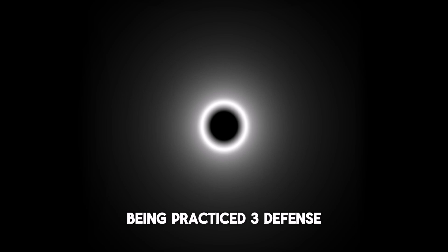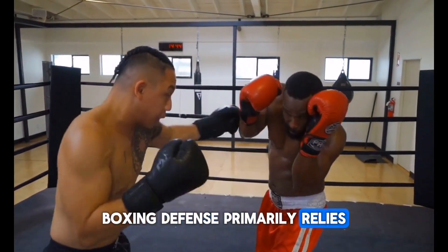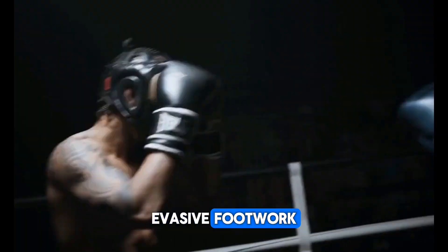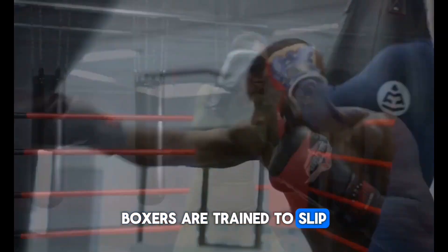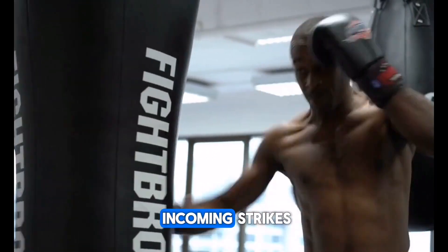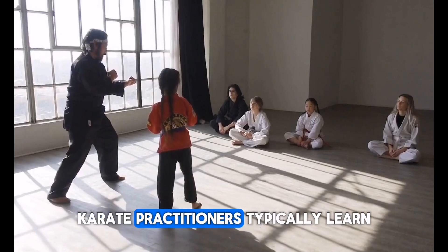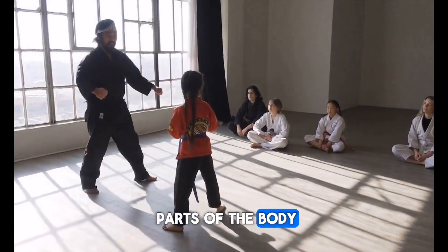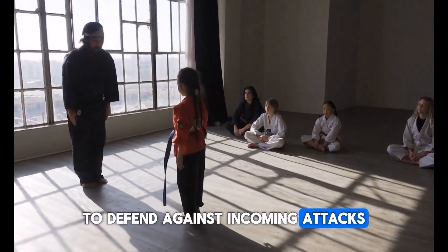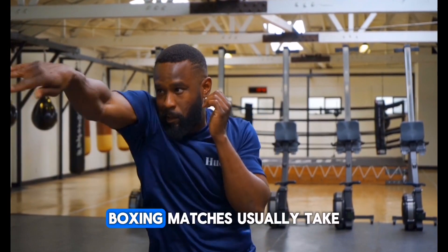Three: Defense. Boxing defense primarily relies on head movement, evasive footwork, and blocking punches with gloves. Boxers are trained to slip, duck, weave, and parry incoming strikes while staying in position to counter-attack. Karate practitioners typically learn various blocks, including strikes with different parts of the body, to defend against incoming attacks.